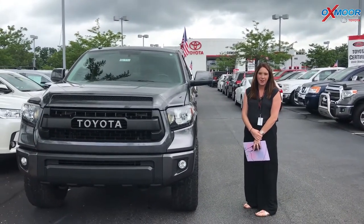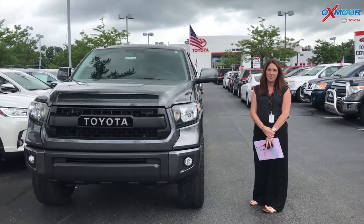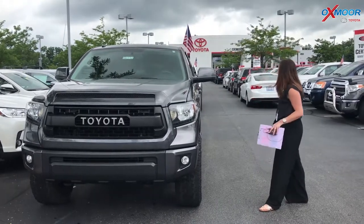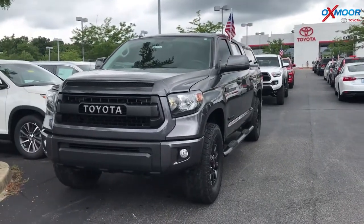Hey everyone, it's Gabrielle with Oxmoor Auto Group. I'm here today at Oxmoor Toyota for Facebook Used Vehicles of the Week. This week I have three SUV trucks to share with you guys, so we're gonna go ahead and talk a little bit about this.